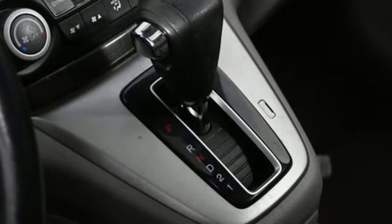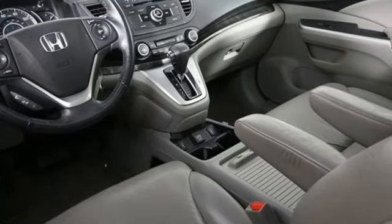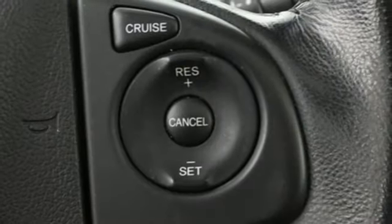Inline four-cylinder engine, front heated leather bucket seats, Bluetooth wireless audio streaming, dual zone climate control, and Bluetooth hands-free link.